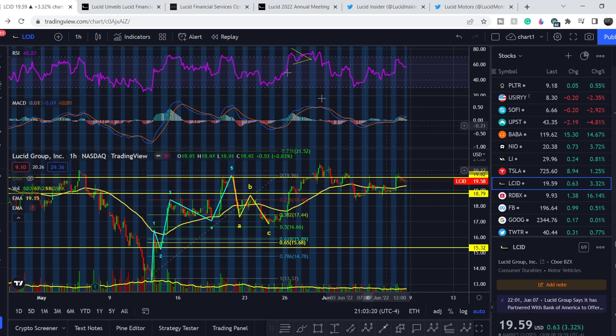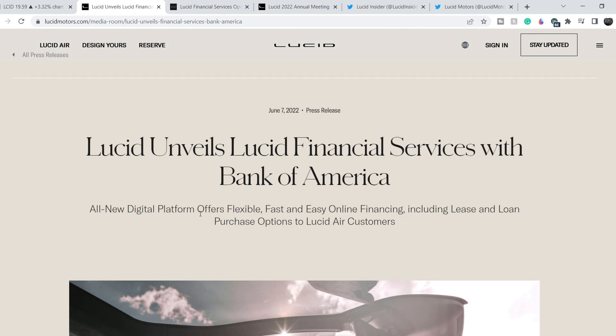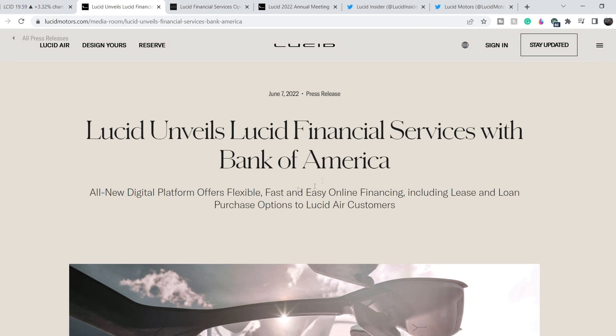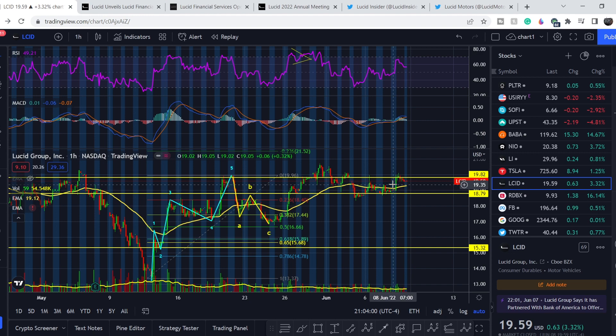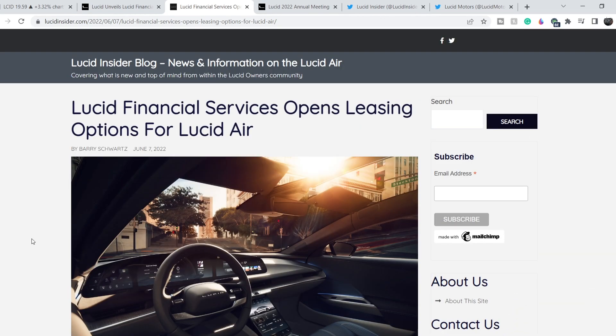Let's continue with the fundamental news directly related to Lucid. First, let me show you this press release published on June 7th. It says: 'Lucid unveils Lucid Financial Services with Bank of America — all-new digital platform offers flexible, fast, and easy online financing including lease and loan purchase options to Lucid Air customers.' This partnership might drive sales higher because the more options customers have, the more potential demand we might see. This press release was announced on June 7th and right on the next trading day we saw this spike in price to the upside.